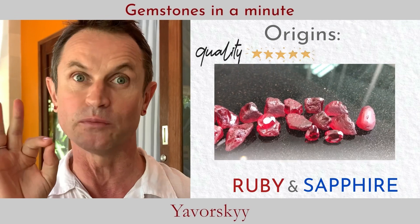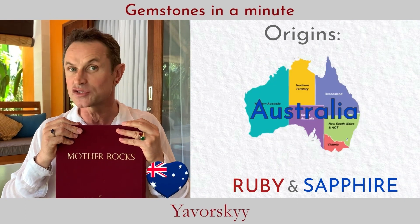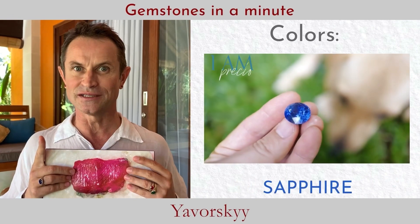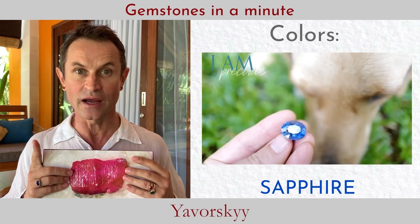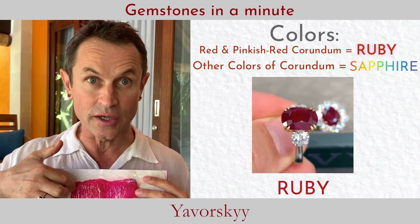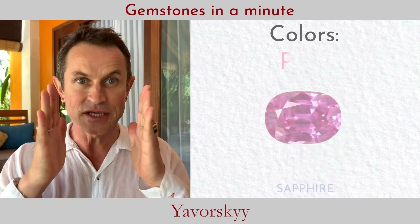Super gem-quality corundum — sapphires and rubies — are extremely rare and found only in a few places: Mozambique, Madagascar, Burma, India, Sri Lanka, Australia, Tanzania, America, and even Greenland. Any gem-quality sapphire is precious, but the crème de la crème of the corundum family is of course ruby. It occurs in only a few places on the planet and is super rare — the king of gems.